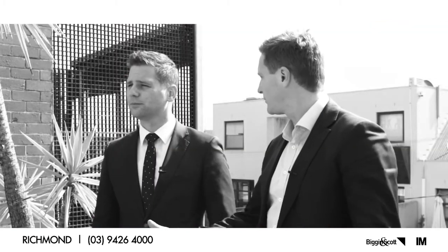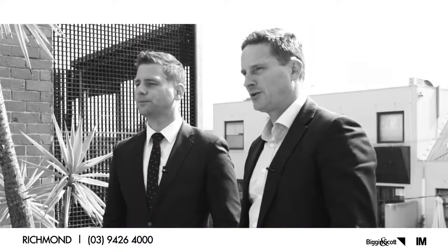We'd traditionally be selling about 15 to 20 properties as private sales over summer, which means there's lots of opportunity for buyers. For February 2018, the first auction weekend will be the 10th, followed by the 17th and 24th. If you want to be ready for the 10th of February, photos need to be done by the 9th of January.